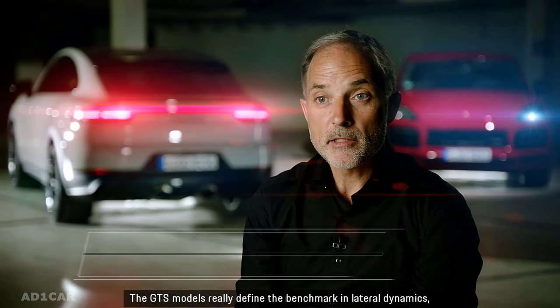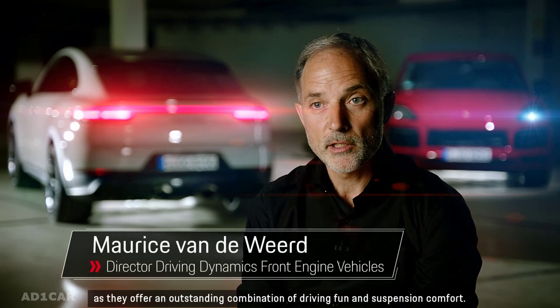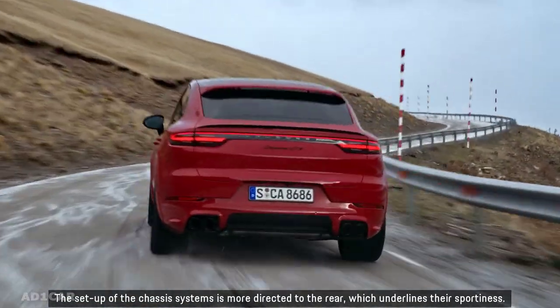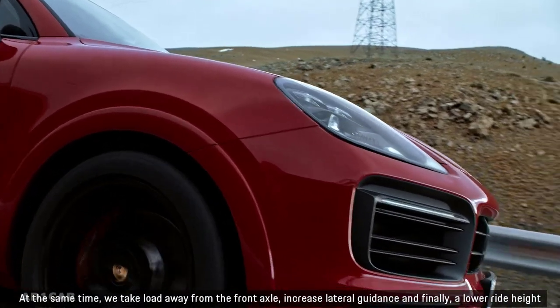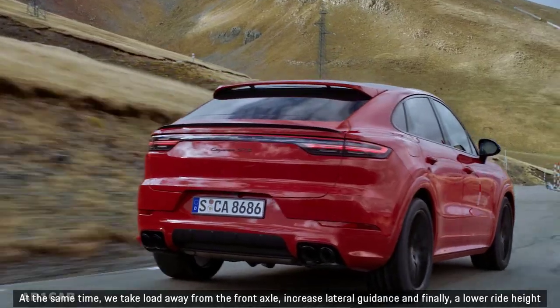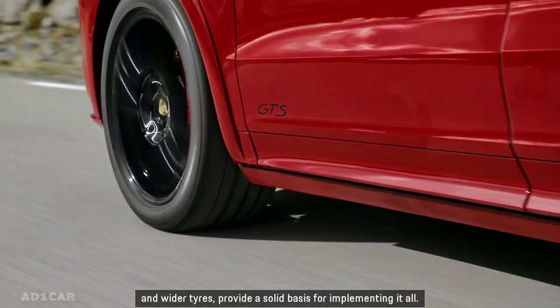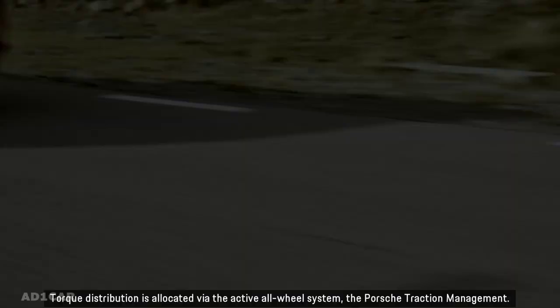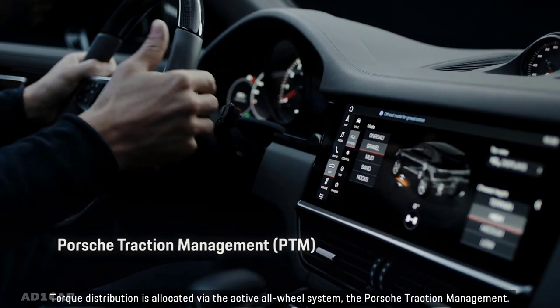The GTS models really define the benchmark in lateral dynamics as they offer an outstanding combination of driving fun and suspension comfort. The setup of the chassis systems is more directed to the rear, which underlines their sportiness. At the same time, we take load away from the front axle, increase lateral guidance, and a lower ride height and wider tires provide a solid basis for implementing it all. Torque distribution is allocated via the active all-wheel system, the Porsche Traction Management.